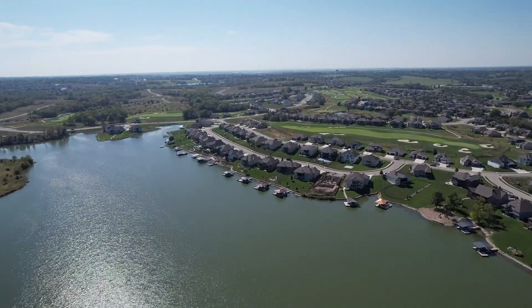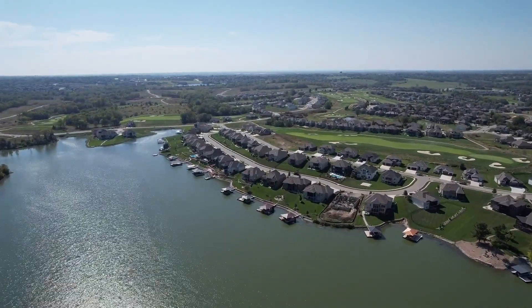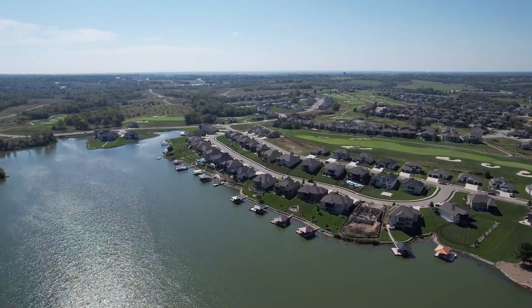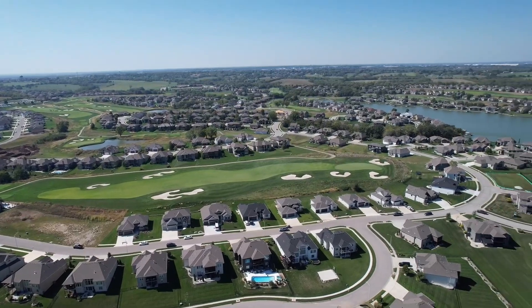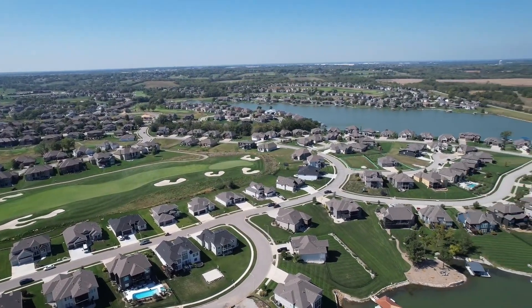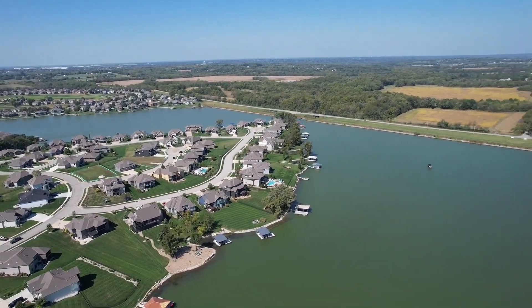All in all, Creekmore is a great place to live — whether you like to golf, swim, enjoy lake living, or just have great neighbors. My name is David Bryant with DNA Homes of Keller Williams. If you have any more questions about this neighborhood, give me a call. I'd love to speak with you about it. Thank you.